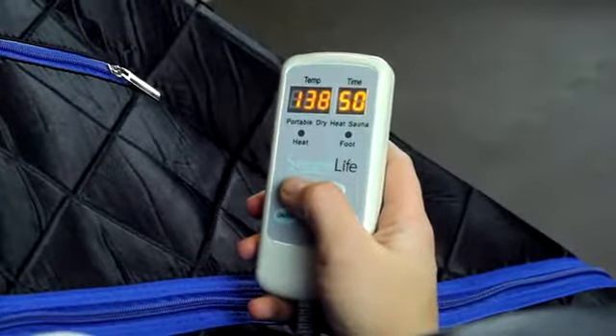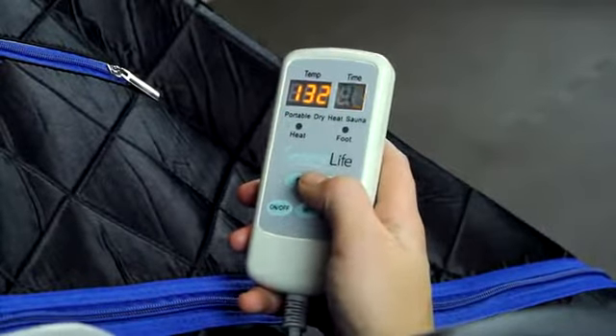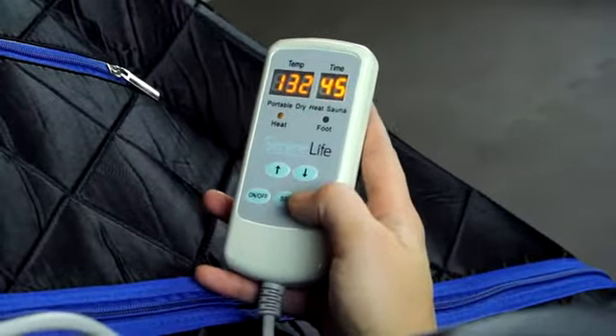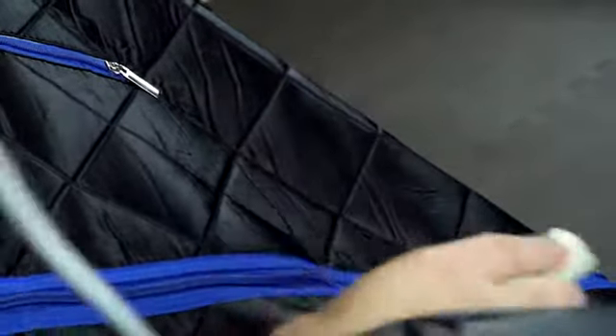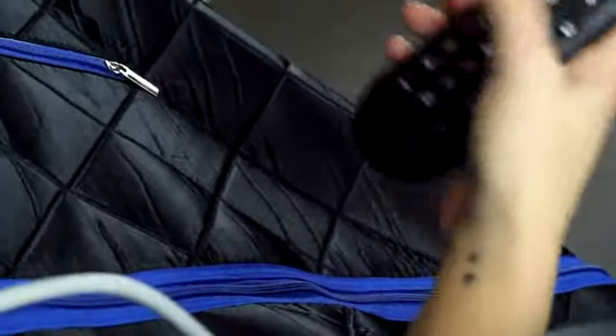Capable of reaching 140 degrees Fahrenheit, the adjustable heat that radiates from the infrared spa and included foot mat soothes achy muscles, helps prevent fatigue, and maintains beautiful skin, leaving you feeling detoxified and carefree.